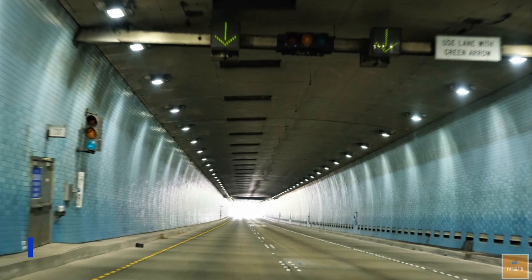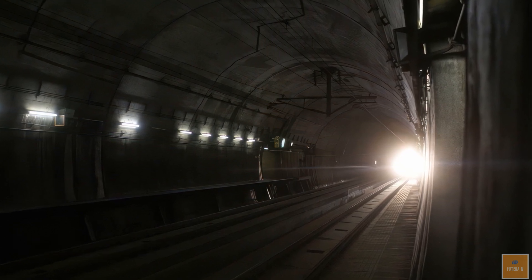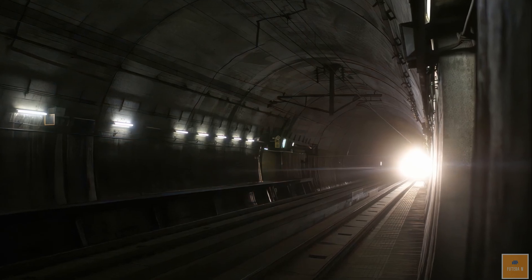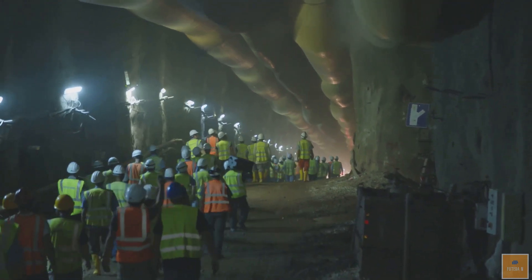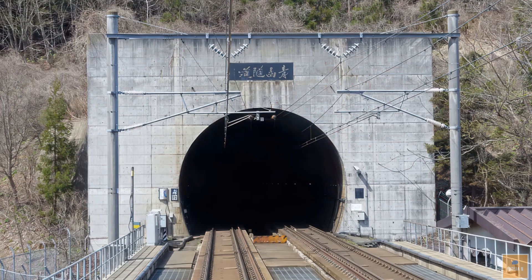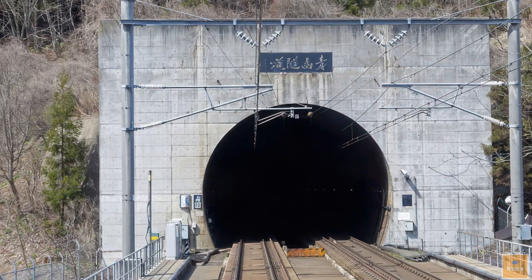The Seikan Tunnel is currently the longest undersea railway tunnel in the world, serving as a connector between the islands of Honshu and Hokkaido in Japan. This tunnel was built as a safer alternative to ferries after a catastrophic typhoon in 1954. Completed in 1988, it stretches 33.46 miles and is approximately 790 feet below sea level with two stations.